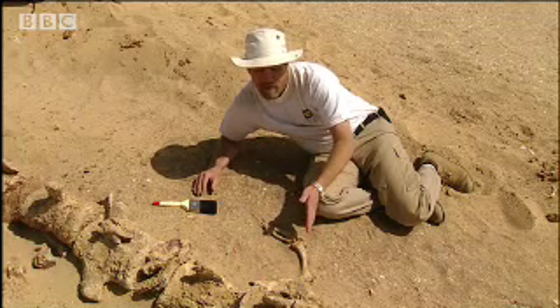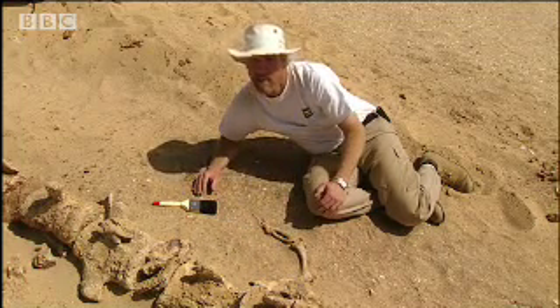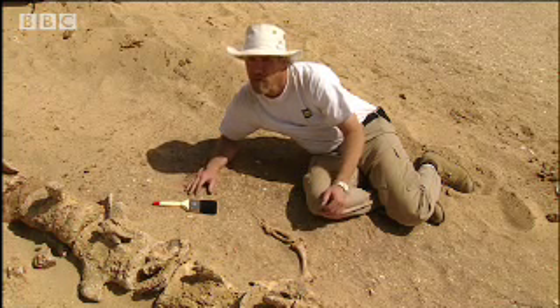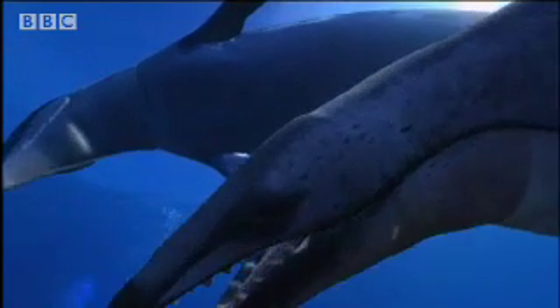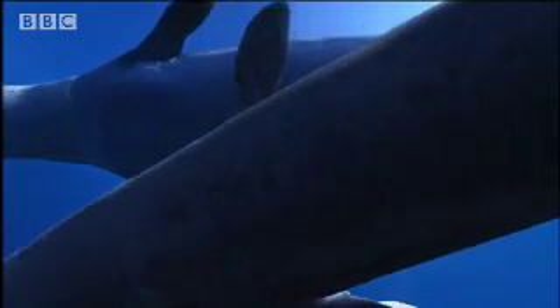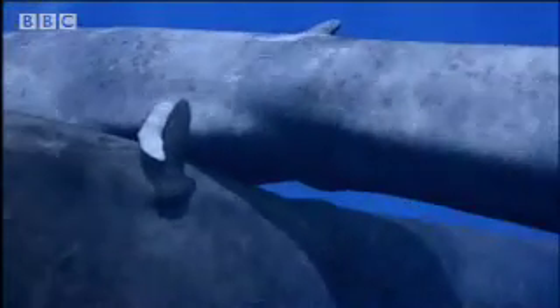These tiny hind legs weren't attached to the backbone, and their small size shows us that they couldn't support the body weight on land. So if they weren't used for walking, what could they have been used for? One idea is they were used as sexual claspers — that the male and female used them to hook up during mating and hold on while they mated.